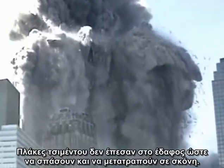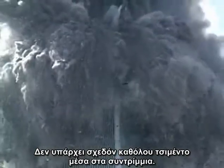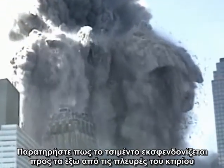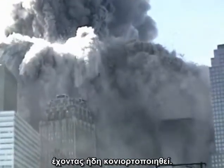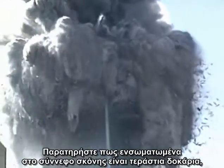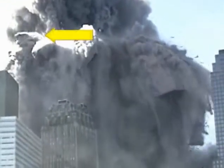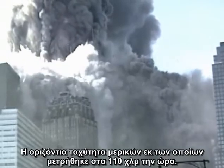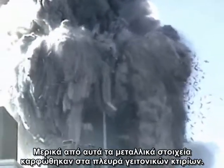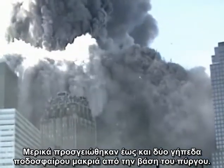Slabs of concrete did not fall to the ground and smash to dust — there is almost no concrete in the rubble pile. Notice that the concrete is being forcefully ejected outward from the sides of the building, already pulverized to dust. Notice that embedded in the dust clouds are huge girders and entire sections of steel framing being hurled out of the building. The horizontal speed of some of the girders has been clocked at over seventy miles per hour.